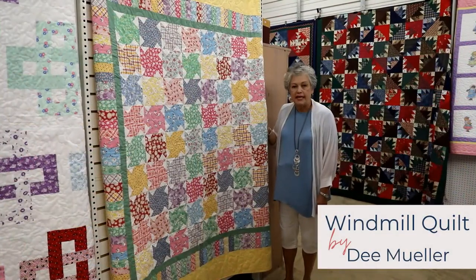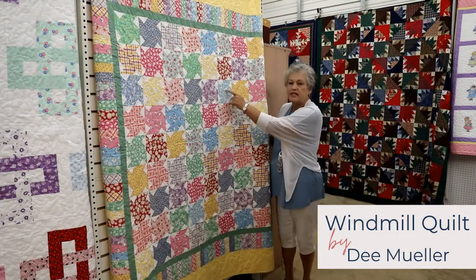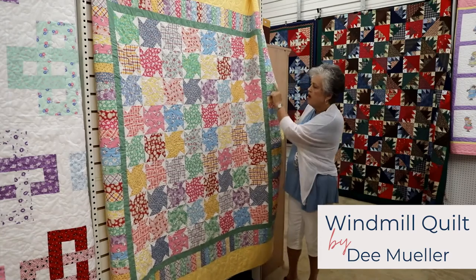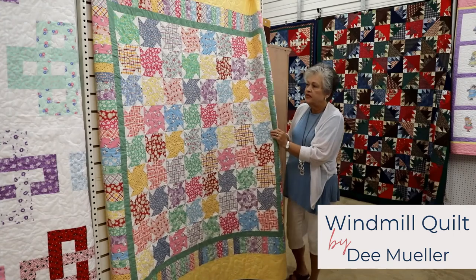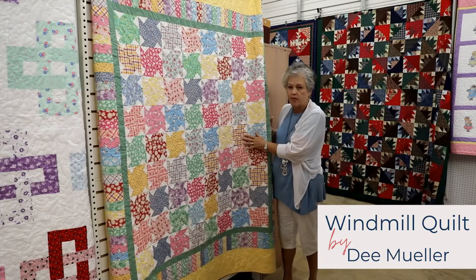This quilt was made by Dee Mueller and it's called Windmills. You can see the windmill design in the middle of each square. She has what we call a piano key border on the outside and then finished off with a yellow coordinating border. This quilt is also made from 1930s era fabrics.